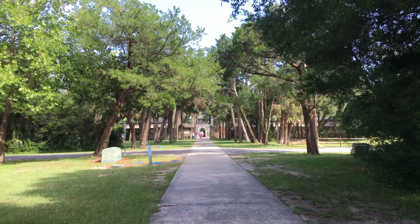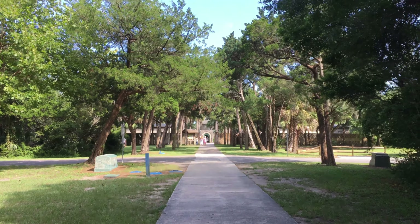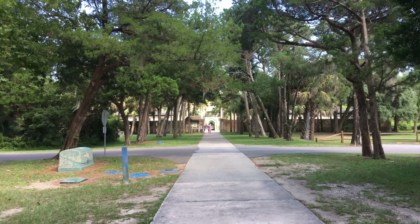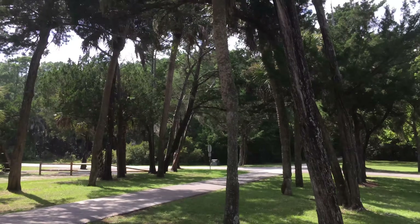Now we are at Huntington Beach State Park in Murrells Inlet, less than two hours away from Charleston. This state park has one amazing attraction that most people don't even know about, which we will get to see.